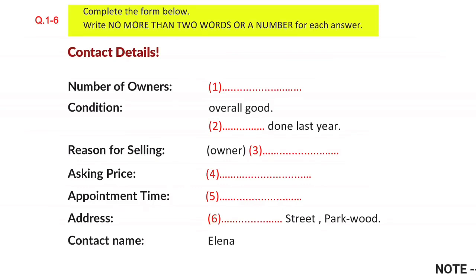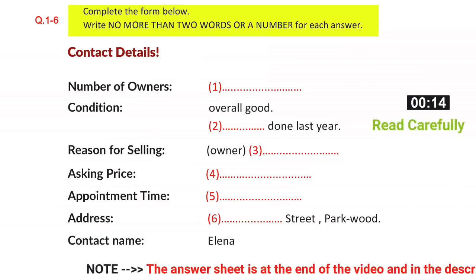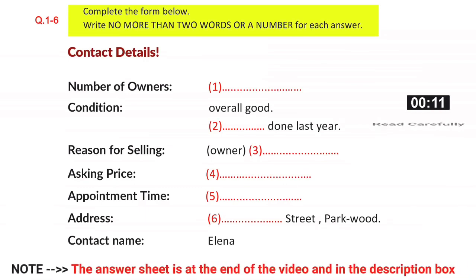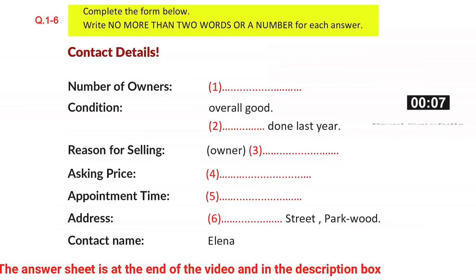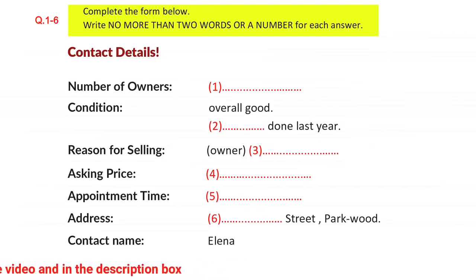You will hear a conversation between two students about buying a used car. First, you have some time to look at questions 1 to 6. Answer the questions as you listen. You will not hear the recording a second time. Listen carefully to the conversation and answer questions 1 to 6.